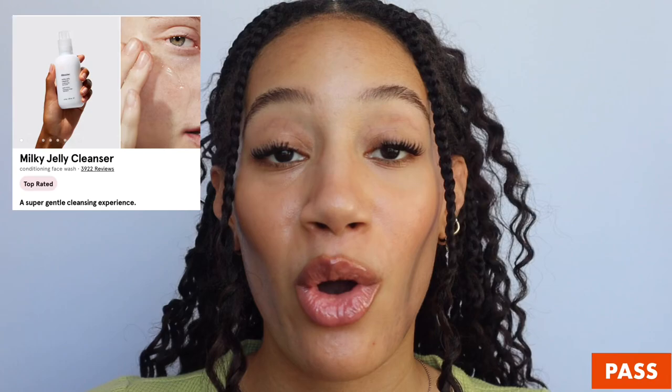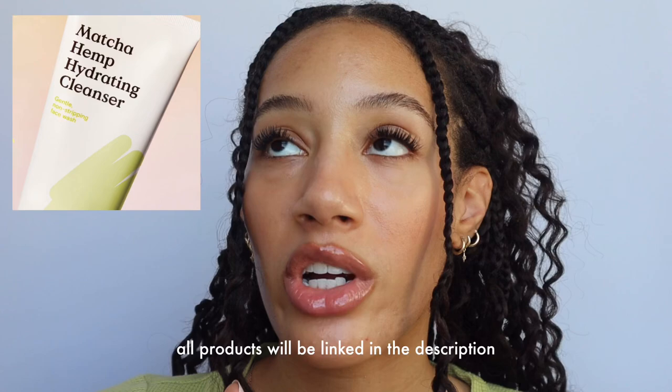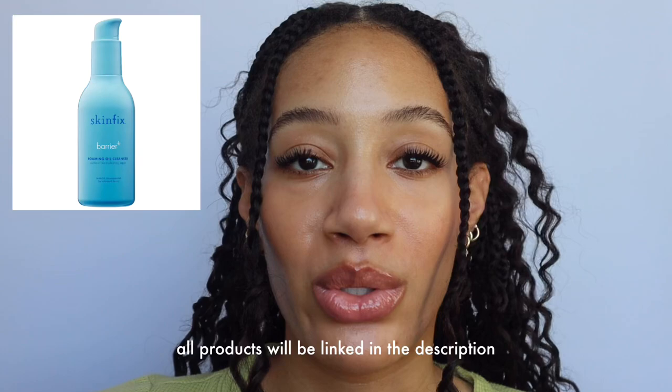Let me plug a couple of my favorites: the Crave Beauty Matcha Hemp Hydrating Cleanser — fantastic. There's another one I've been using at Sephora, the Skinfix Barrier+ Foaming Oil Cleanser — that's been my go-to lately. It's fantastic. There's also the Bonajour Mugwort Calming Cleanser — love that one too. Overall you do want to focus on a cleanser that is hydrating, gentle, and non-stripping regardless of skin type. A lot of foaming cleansers on the market do tend to be a little bit stripping. Dehydration is the enemy — you don't want anything that leaves your skin feeling tight or squeaky clean. That's not good. Personally, I just don't like the texture of the Milky Jelly Cleanser. Moving on.